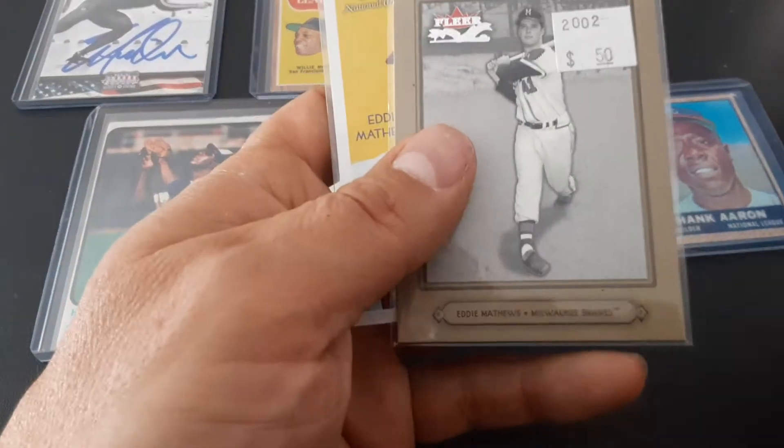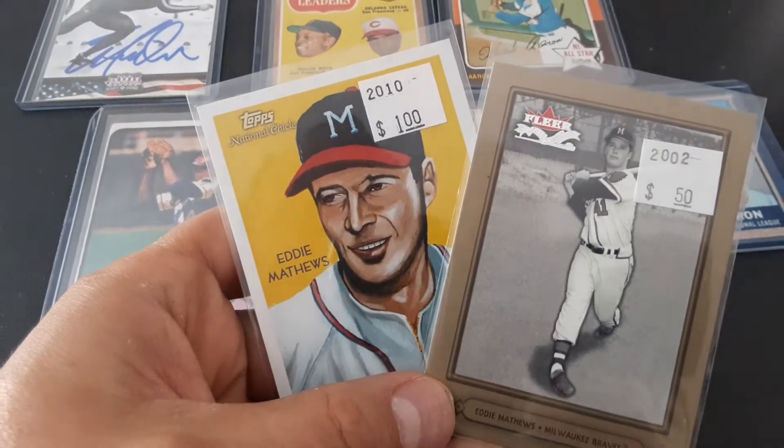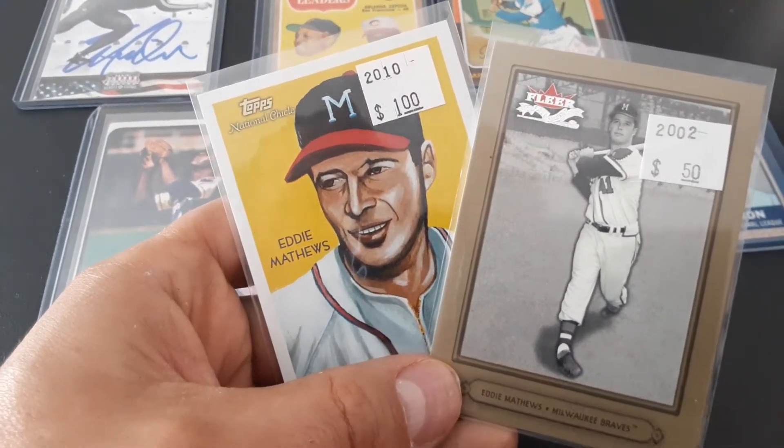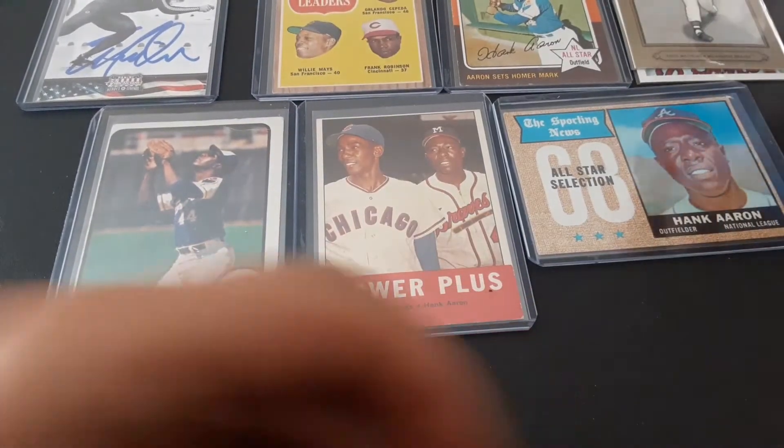They just dug through and I don't have either one of these. I have to go through my card lot — that's probably sitting in the cardlot.com, sportscardlot.com. But a couple of Eddie Matthews here — they just kind of toss those all in there.